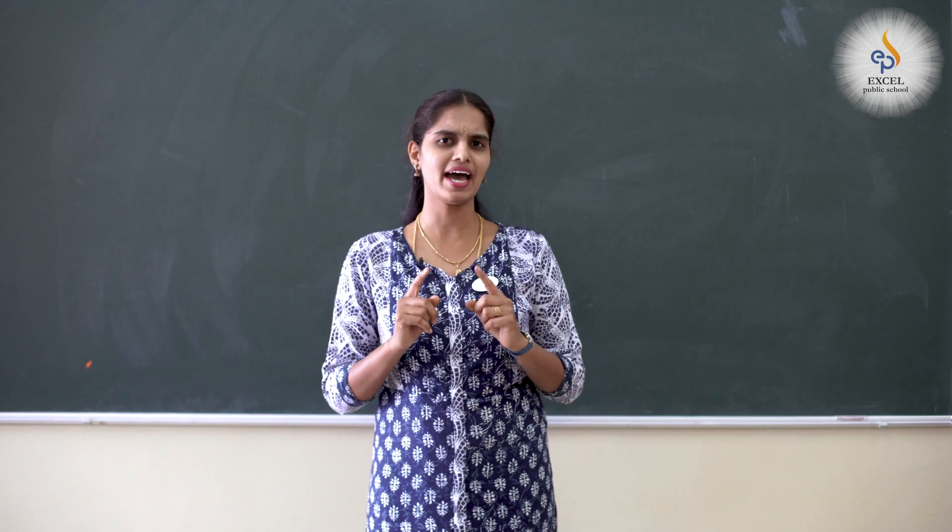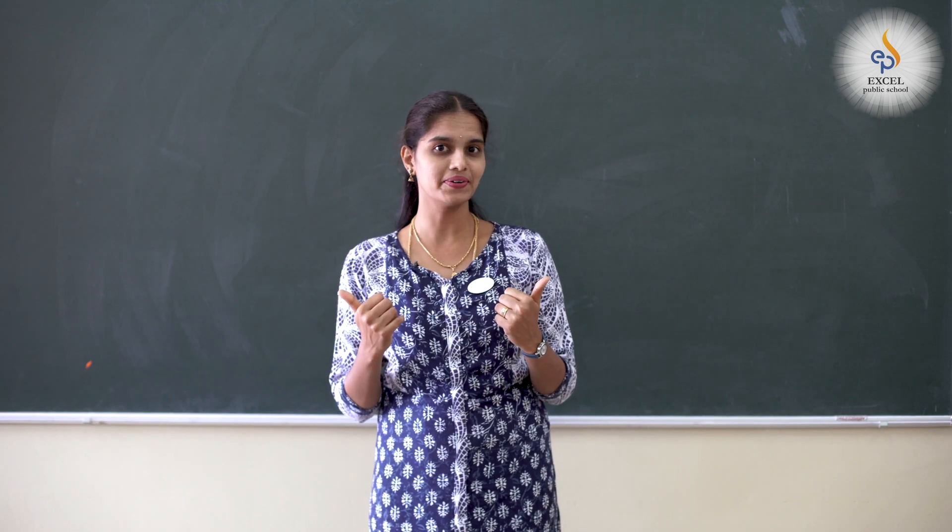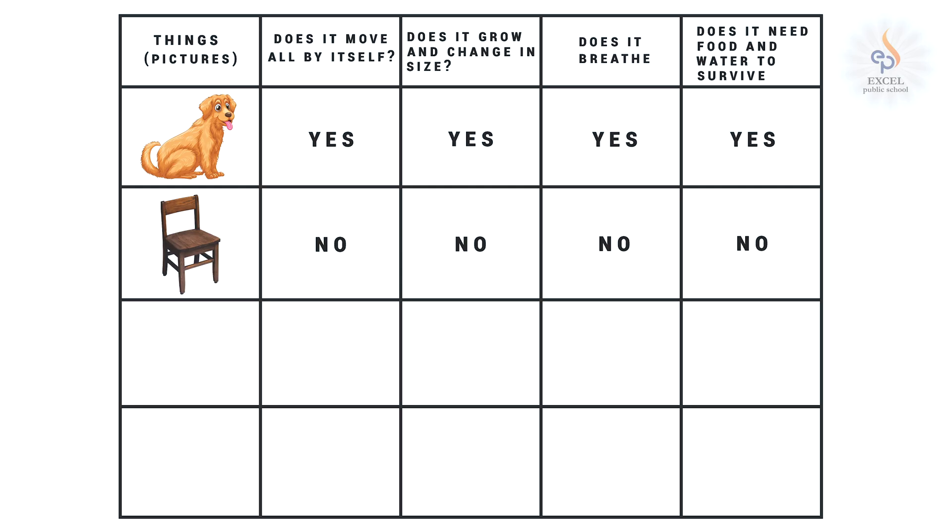Now children, we have a task for you. So here we go. Let us look around, have a tour of our house and list the things we see. Two are done for you. Fill in the remaining columns. By now, we have understood that few things move, breathe, eat food and grow — do you know what they are called? They are called living things. Whereas others do not move, breathe, eat or grow, and they are called non-living things.